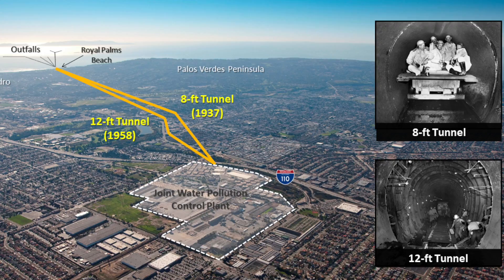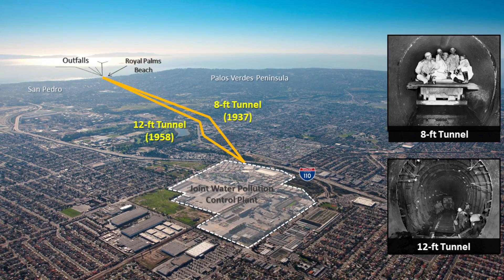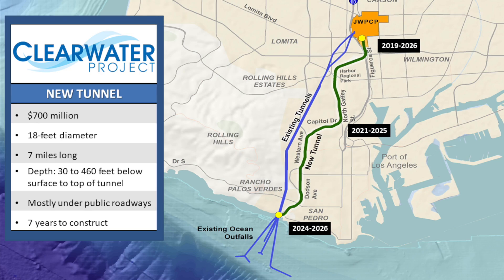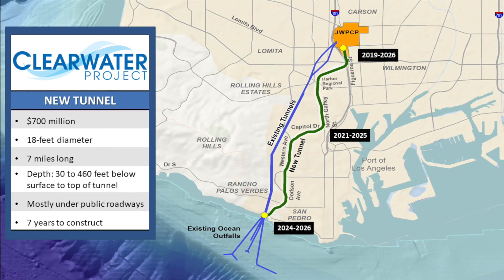This facility serves over 5 million people in LA County by converting sewage into clean water. Currently, clean water produced by the plant flows through the ocean in two tunnels that are 60 and 80 years old. We have started construction on the Clearwater Project to protect local waterways by building a new tunnel and ensuring that we have a reliable sewage system.